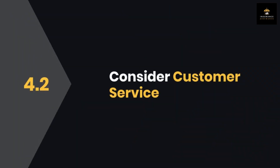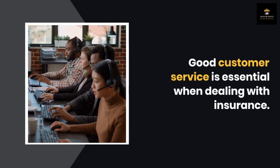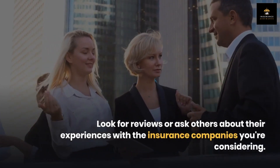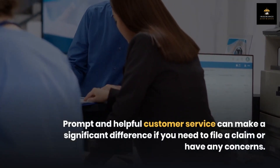Step 4.2: Consider customer service. Good customer service is essential when dealing with insurance. Look for reviews or ask others about their experiences with the insurance companies you're considering. Prompt and helpful customer service can make a significant difference if you need to file a claim or have any concerns.